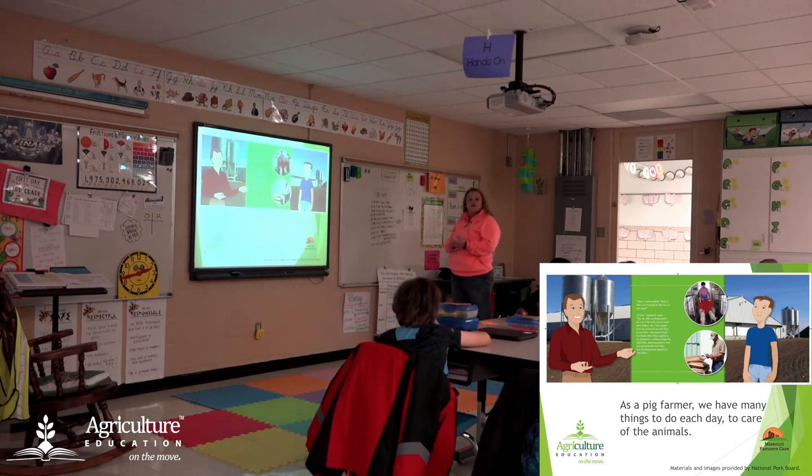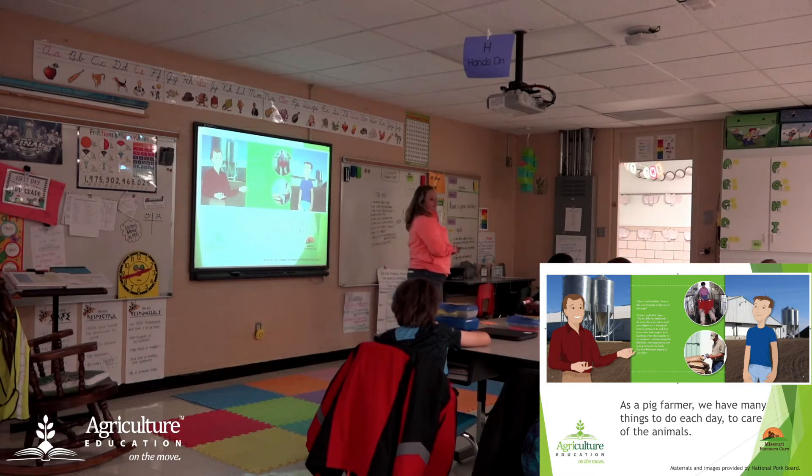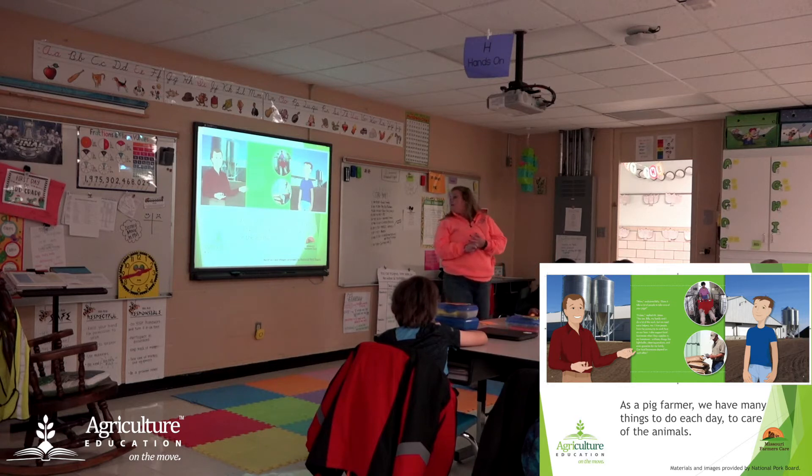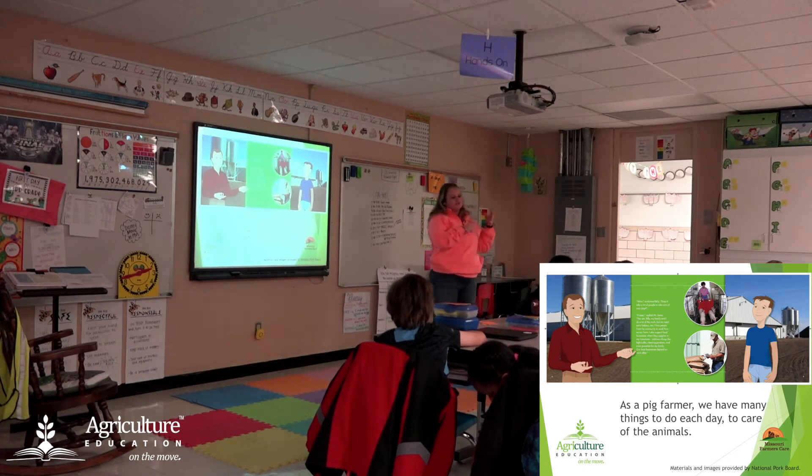When you're a pig farmer, just like all other kinds of farmers, you have a lot of things you have to do every day to take care of those animals. Animals need fresh water and fresh food — every single day they have to make sure all those feeders and waterers are full and working. They also have to check on their health to make sure they're not injured or sick. If there's some sort of problem, they will go take care of that immediately.